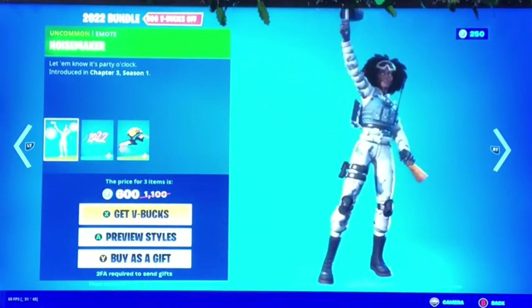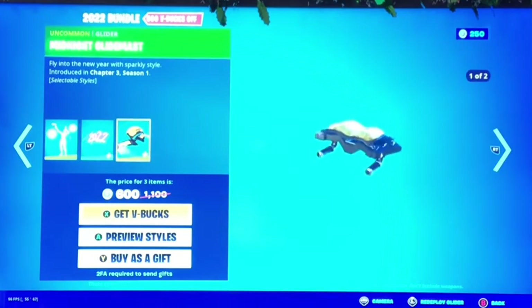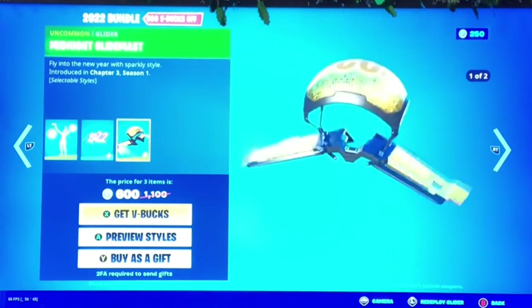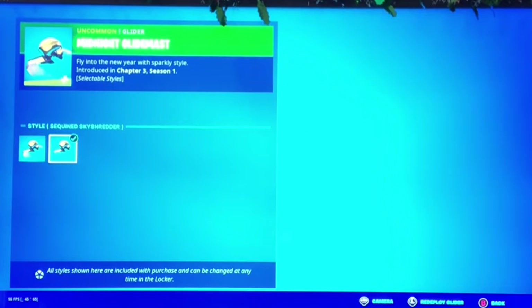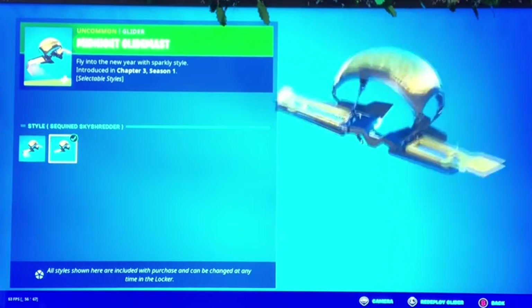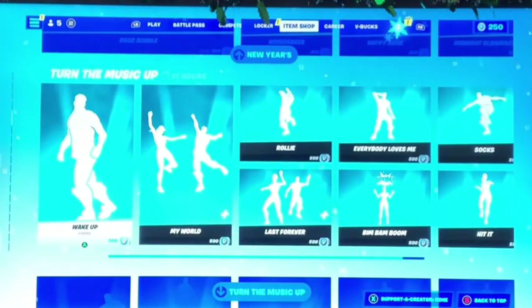In the bundle there's a Noisemaker emote, the Happy 22 back bling wave — I kind of like this back wave. And the Midnight Cameras. The difference is one has '2022' on top and the other has nothing on top. Pretty cool overall.